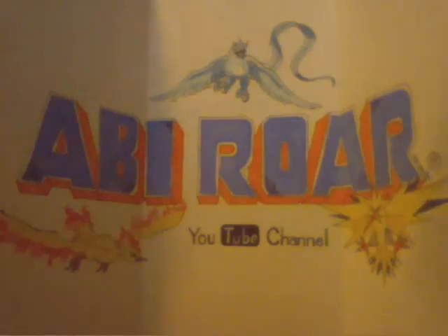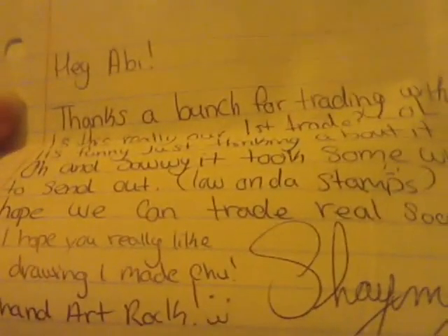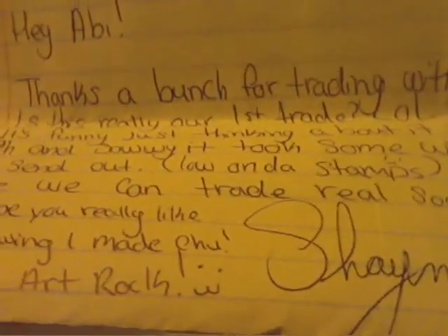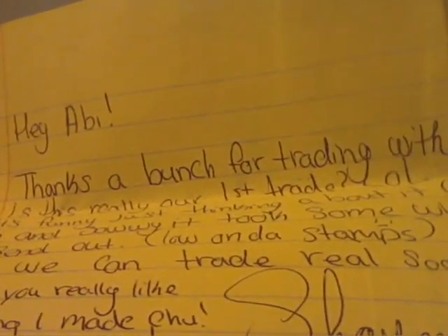So first I'll read the note. It says, hey Abby, thanks a bunch for trading with me. Is this really our first trade, lol? It's funny just thinking about it. And she says sorry — but with the baby talk — it took somewhat long to send out. Rwanda stamps. Hope we trade real soon.